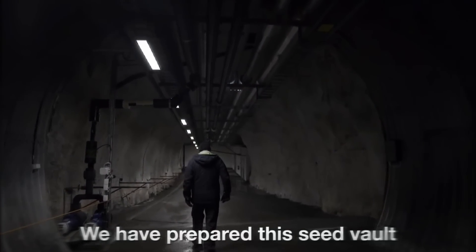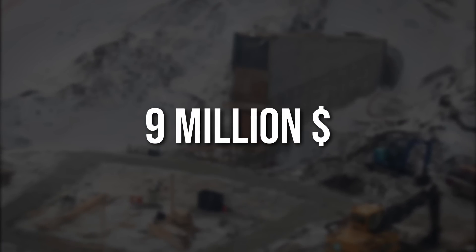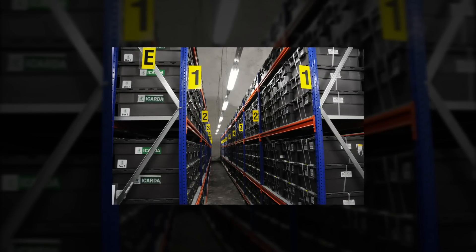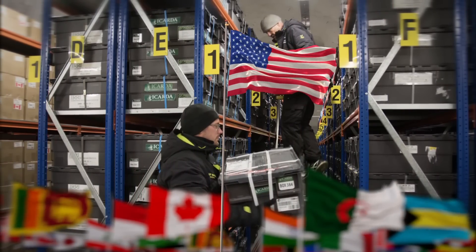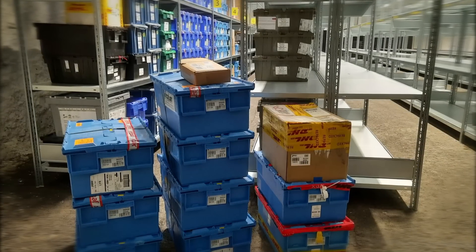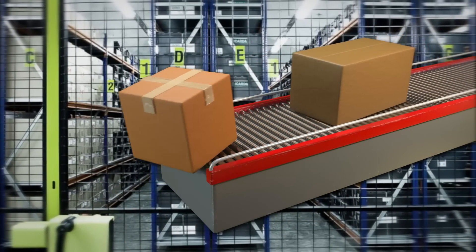The vault has been prepared for about 4.5 million seed samples. Built in 2008 at a cost of nearly 9 million US dollars, Svalbard Seed Vault does not demand any ownership rights over the seeds sent to the facility. In fact, the staff at the vault don't even open the boxes sent by various countries from all over the world, barring a security check for explosives. The depositors retain full ownership rights over the seeds sent to the facility, and the vault is not eligible to distribute or give access to them to anyone other than the depositors.